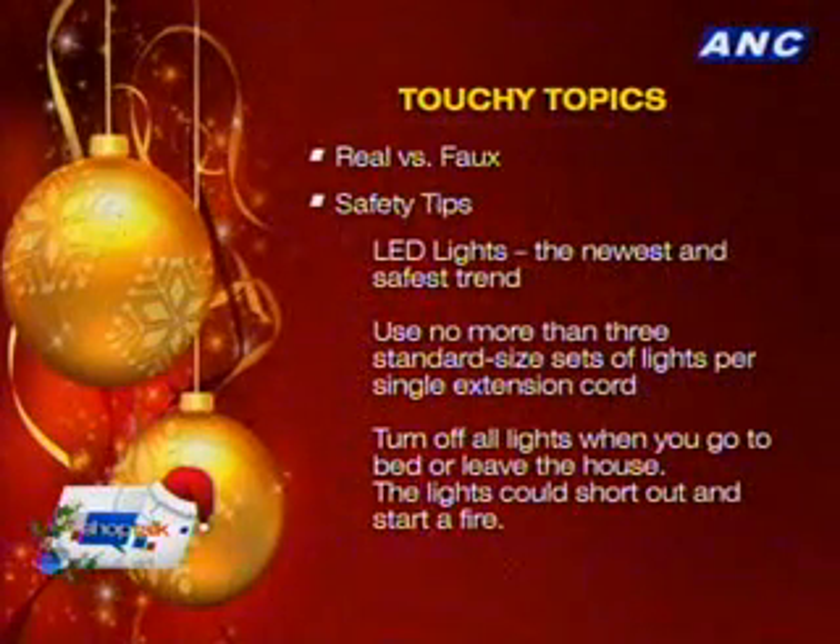Don't leave your lights on — turn off your lights. People forget that when it's time to sleep. Much as it's really nice to have that glowing, number one, electricity is very bad for the electric bill. Number two, you never know what happens when you're asleep.